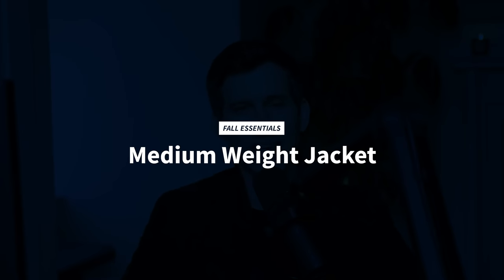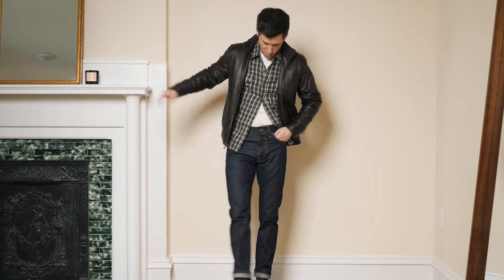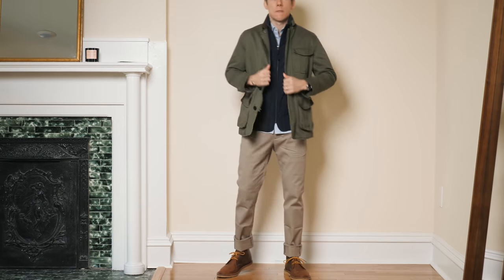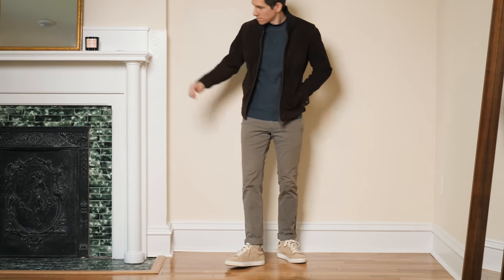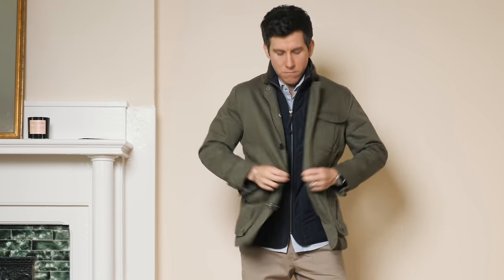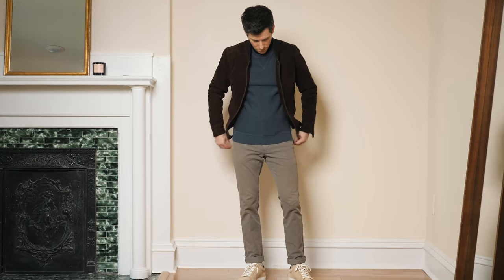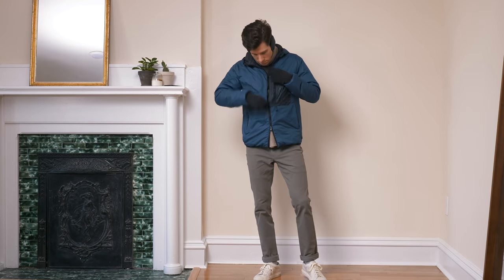Fall essential number four is a medium-weight jacket. You have lots of choices — leather jackets, field jackets, bombers, and more. You want something with a little insulation that's not too bulky, sitting close to your body with just enough room for one thick layer underneath like a sweatshirt or wool sweater. I find myself reaching for leather, suede, and field jackets most often — these are especially great for a casual to smart-casual style and easier to layer than a harrington or windbreaker. You could go with a down puffer but those are often too warm for fall, so I usually save them for winter.